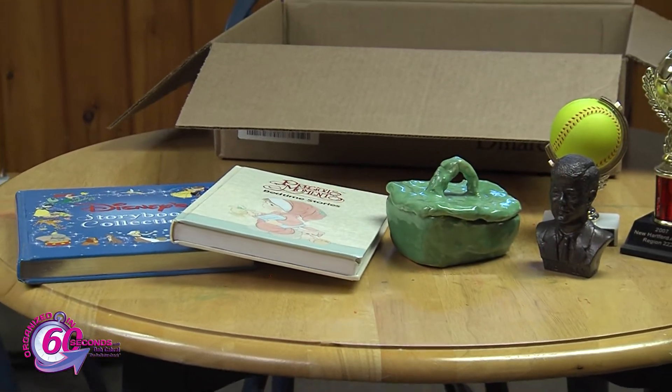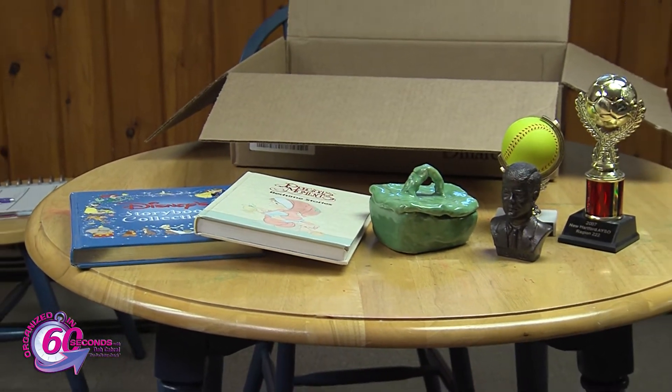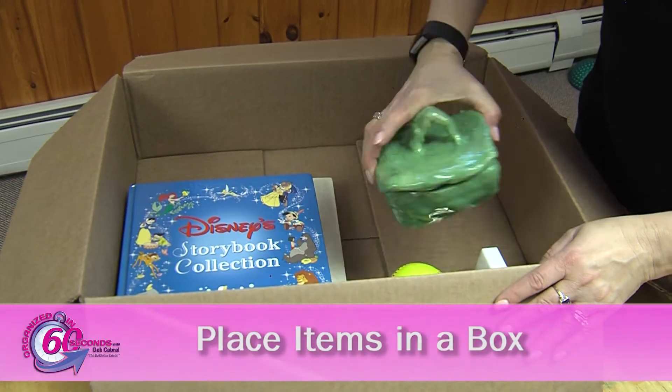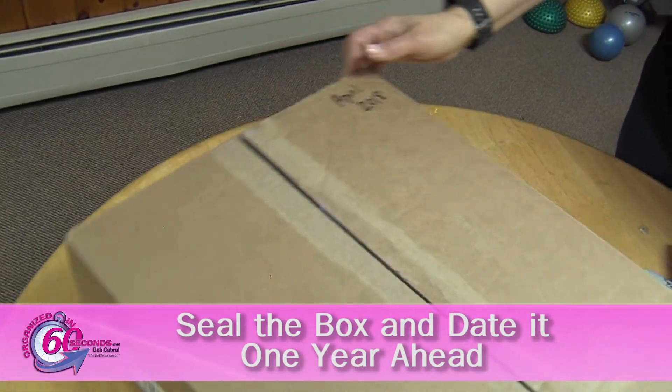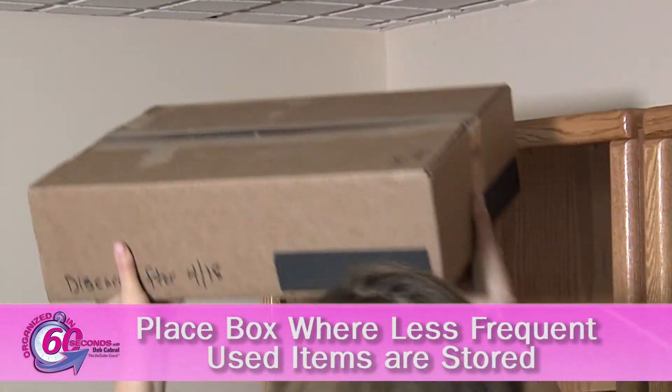When you're decluttering your home or office and come across items you're having trouble letting go of, place them in a box. Seal it and date it one year ahead. Place the box in an area of your home or office where you store less frequently used items.